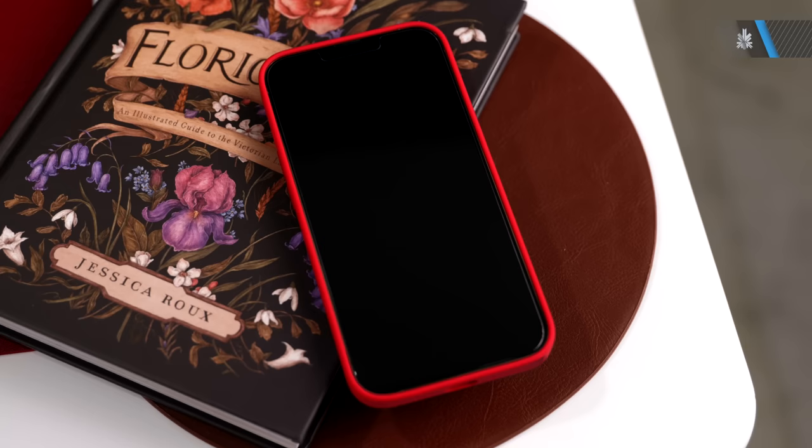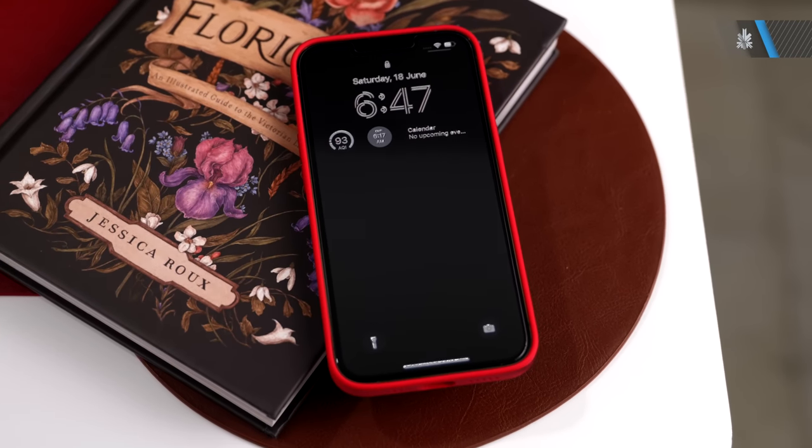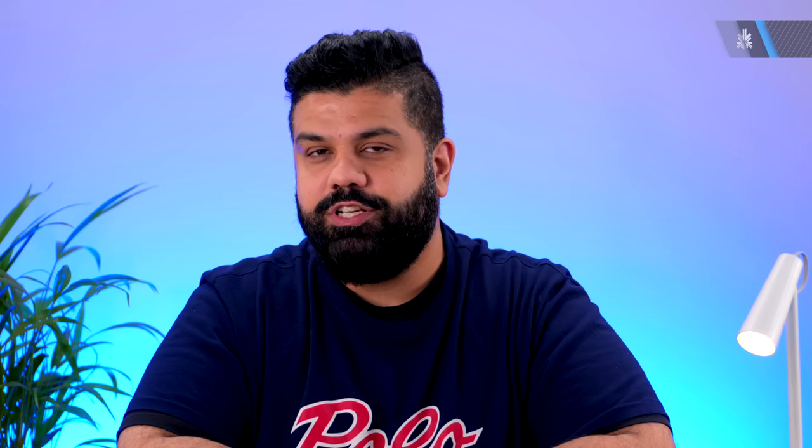There's also code found for an always-on display in iOS 16, which ties in with the new lock screen designs. We'll have to wait until Apple officially launches the iPhone 14 series to see if any of these leaks or rumors are actually correct.